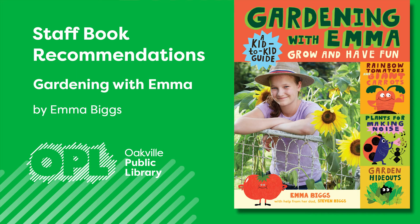I love to garden, and the coming of spring and warmer weather really makes me excited about getting my fingers dirty and trying to include my children. I checked out Gardening with Emma by Emma Biggs recently in hopes of finding some gardening tips and ideas to share with my three kids.